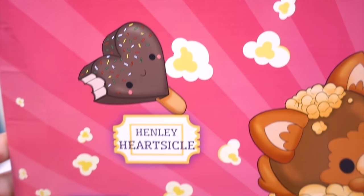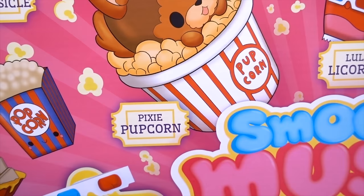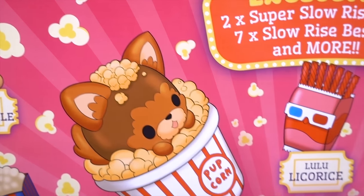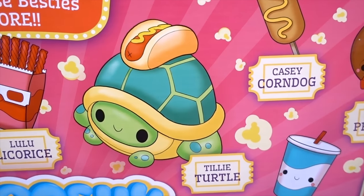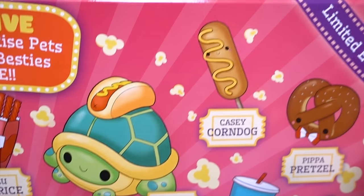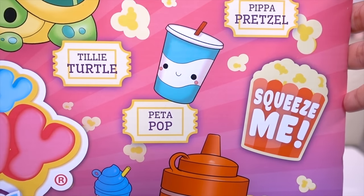There's Henley Hartsicle! Carmella Korn! Natalie Nachos! Pixie Popcorn — how cute, that's my favorite! Lulu Licorice! Tilly Turtle with a little hot dog! Casey Corn Dog! Pippa Pretzel! Pet-a-pop!